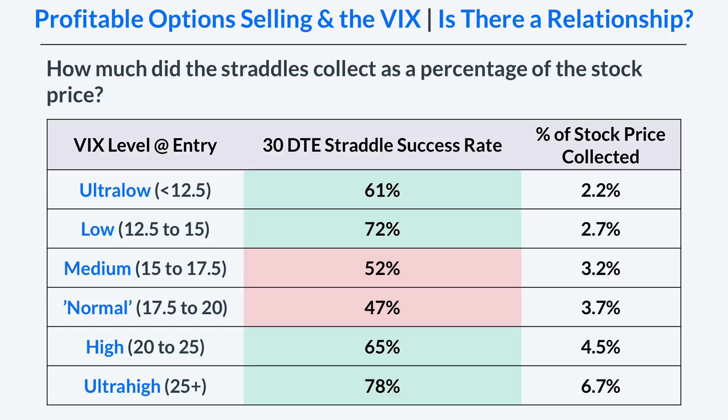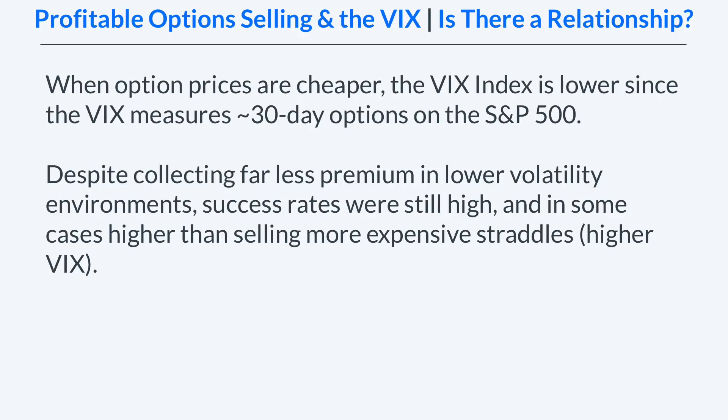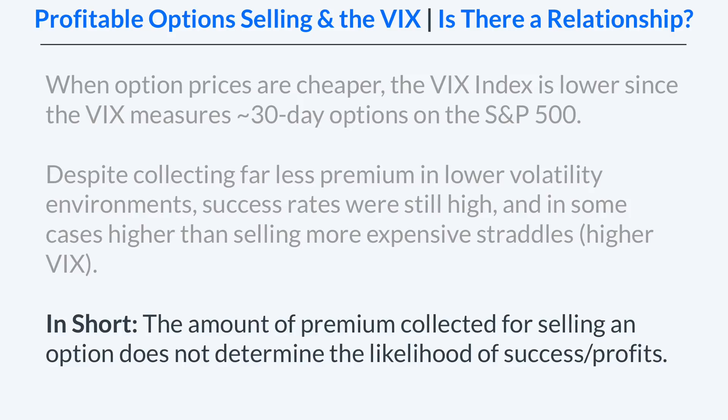However, that did not correlate to higher success rates, because we have high success rates in the low VIX levels, then a drop in success rates in those middle VIX levels, and then an increase in success rates for the higher VIX levels. Despite collecting far less premium in lower volatility environments, success rates were still high — and in some cases higher than selling more expensive straddles in higher VIX environments. In short, the amount of premium collected when selling an option does not necessarily determine the likelihood of success or profits on that trade.